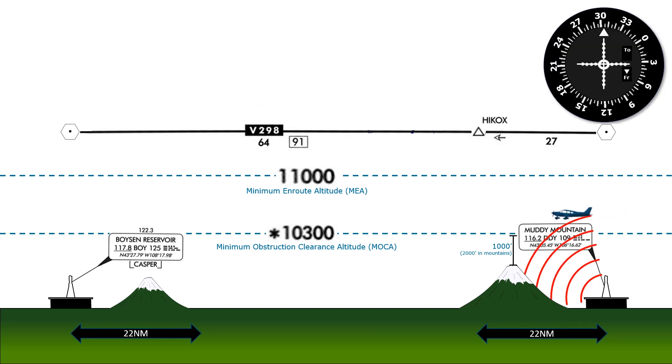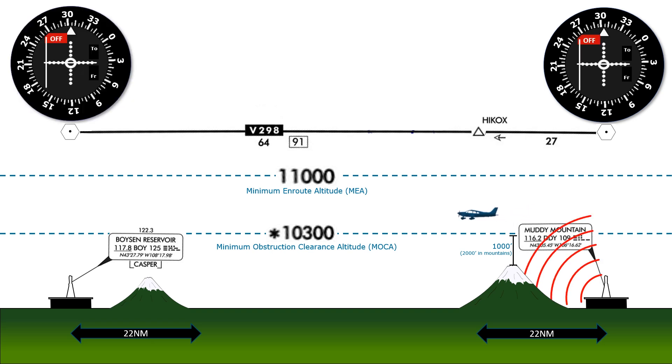Departing Muddy Mountain, we'll be able to track outbound along it until we're 22 miles away, when the signal might cut out. We continue on but aren't able to track inbound along the Boison Reservoir VOR until we're within 22 miles of that. We can't track the VORs the whole way, but we're keeping ourselves a safe distance above terrain.